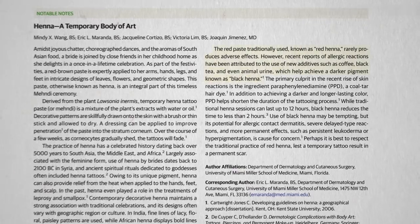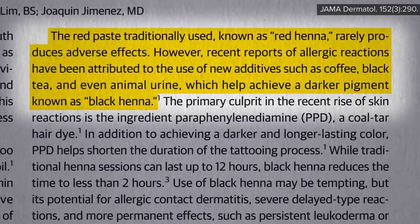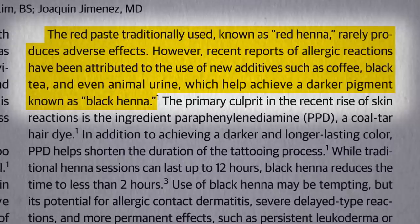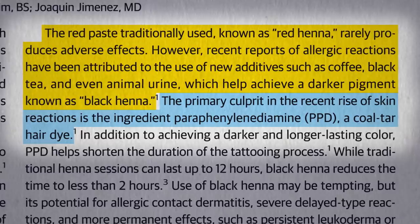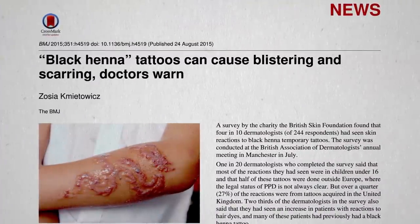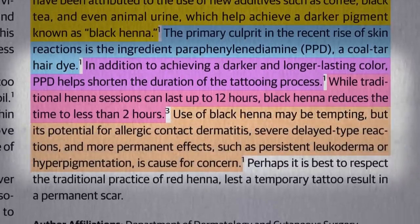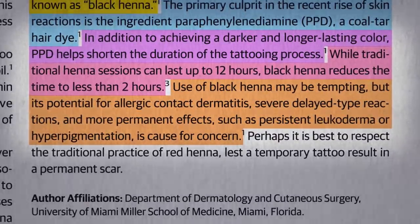The red paste traditionally used, known as red henna, rarely produces adverse effects. But to achieve a darker pigment, known as black henna, various additives may be used, including animal urine — but better pee than PPD, a coal tar derivative that can cause nasty skin reactions such as blistering and scarring. PPD is added to speed up the process, from as long as 12 hours down to less than 2 hours. So while the use of black henna may be tempting, it has the potential for both short- and long-term side effects.